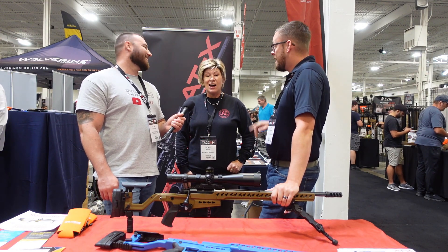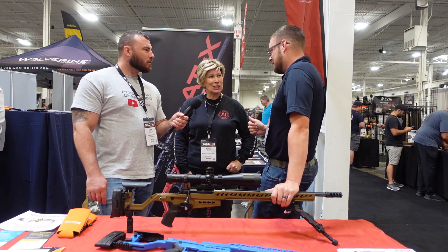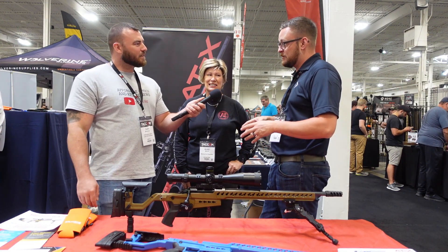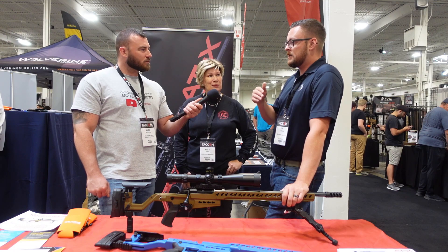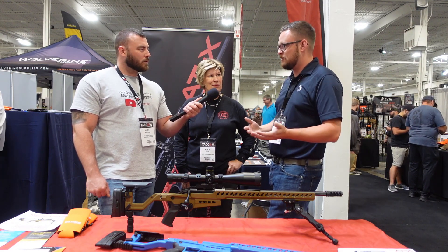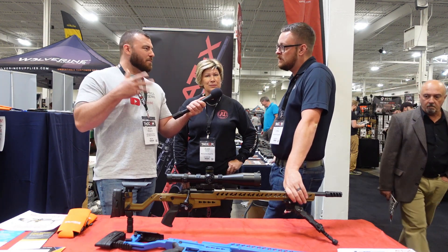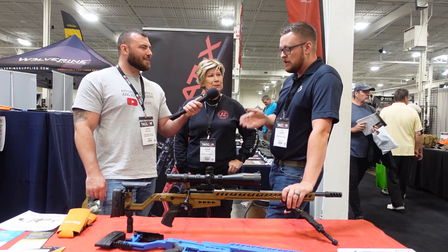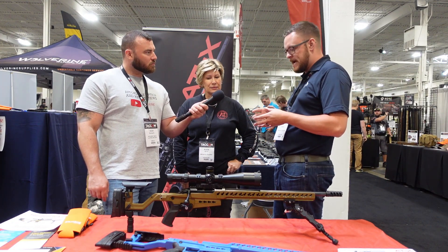It takes an AICS AX magazine — correct, not AW. The AICS — Accuracy International Chassis System — has multiple different configurations of magazines depending on which chassis you're running. There's the AW style, the AX style, and the single-stack AICS. This chassis runs the AICS AX magazine, which is a double stack — those would be the 3901 and 3902.